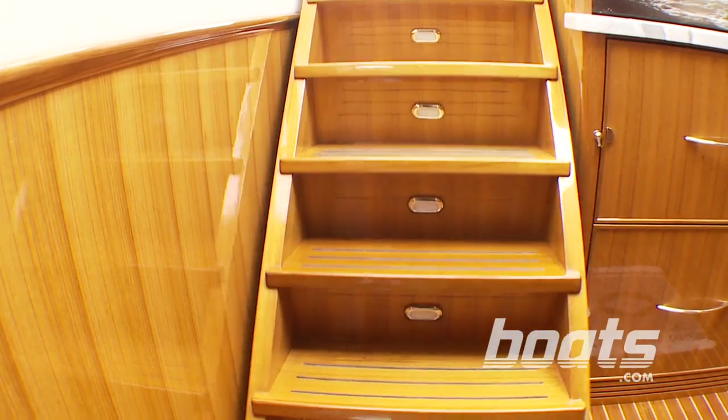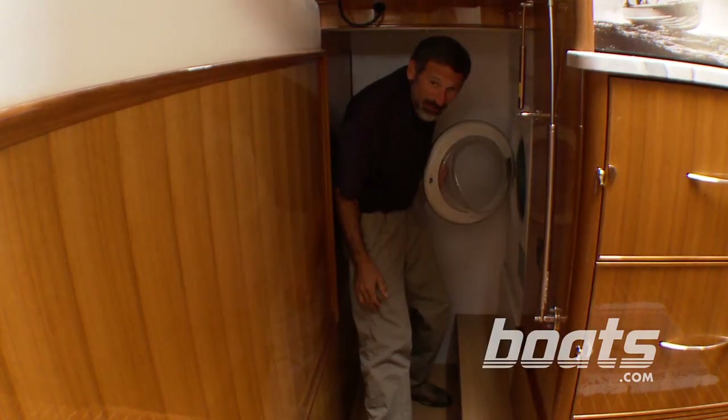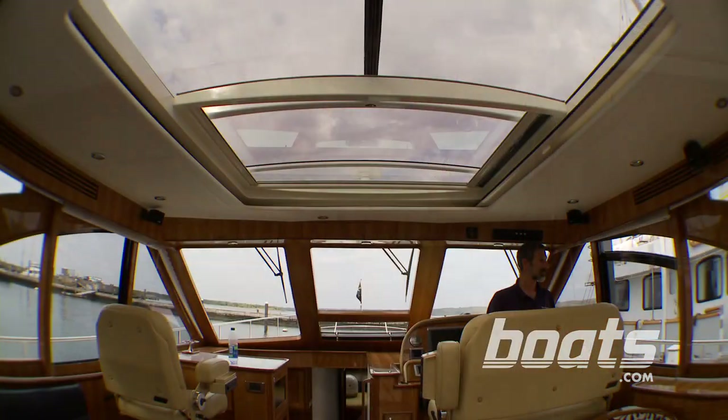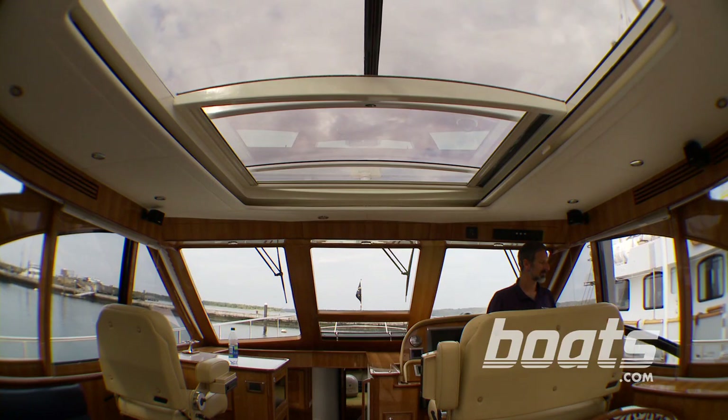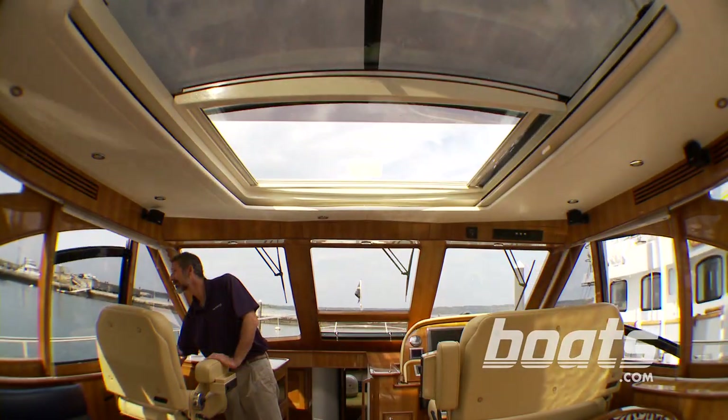Now you want to talk about a creative way to use space — when is the last time you saw a 44-footer with a washing machine? Of course, to have that fresh open feel you've got to have a salty breeze, which is why two windows and the sunroof all open up.